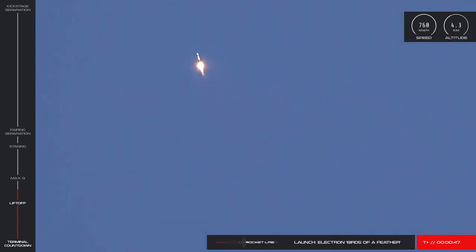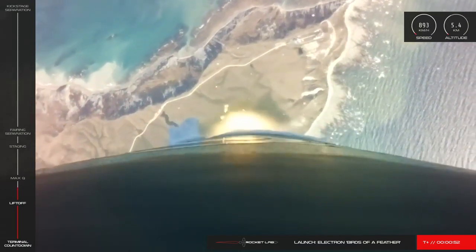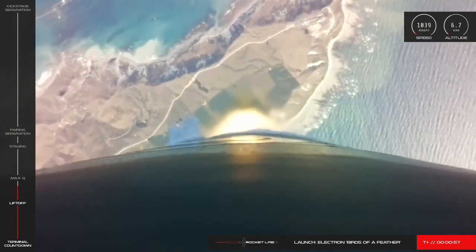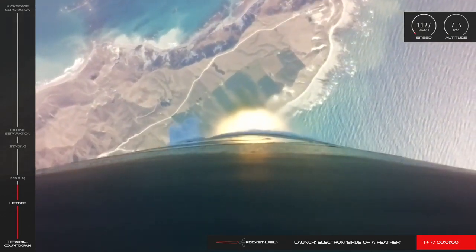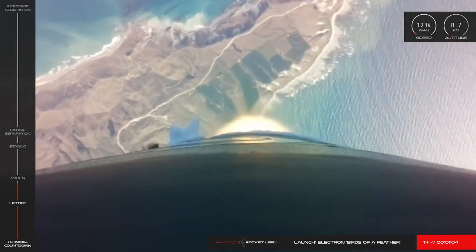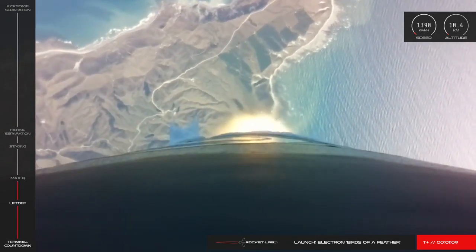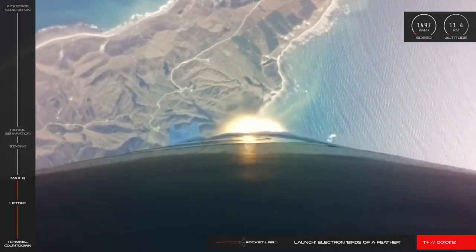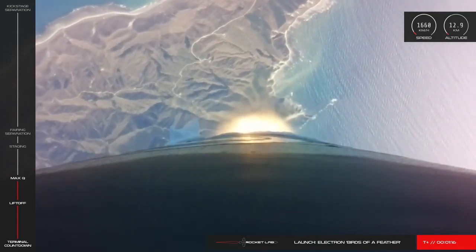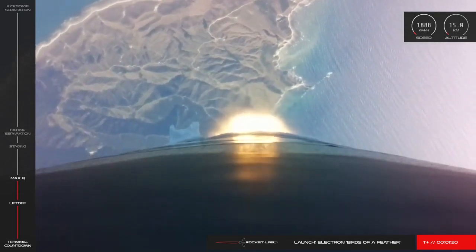High voltage battery discharge nominal. Electron is supersonic. Approaching Max-Q. Clear Max-Q. And Electron has cleared Max-Q.